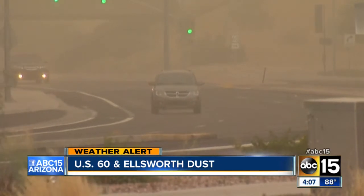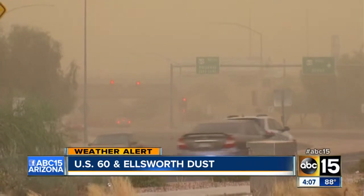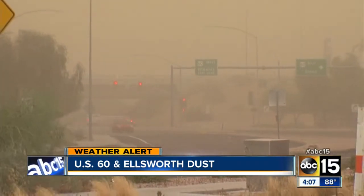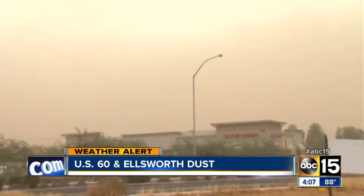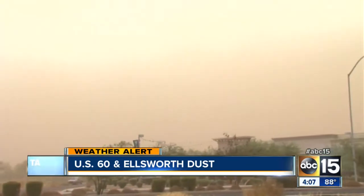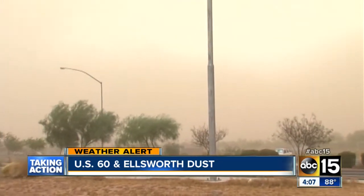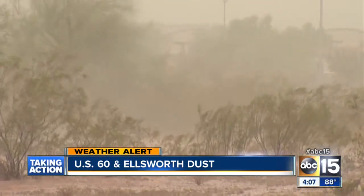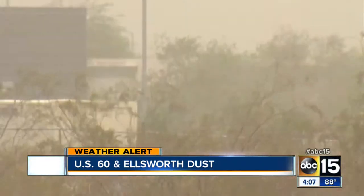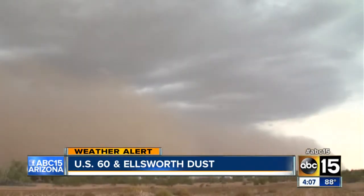It didn't appear to be moving very fast, but within a few moments, that towering wall of dust was on me. At times, the dust was so thick you could only see a few hundred yards. Once that initial wall of dust passed through, the wind held really strong gusts for some time. It's really just an eerie feeling being surrounded by that brown cloud — it just gets all over in your eyes and your nose and your mouth. For a short time I put on those goggles that I always carry with me, and those stronger gusts really kind of helped me to see through that dust and get some of that video.